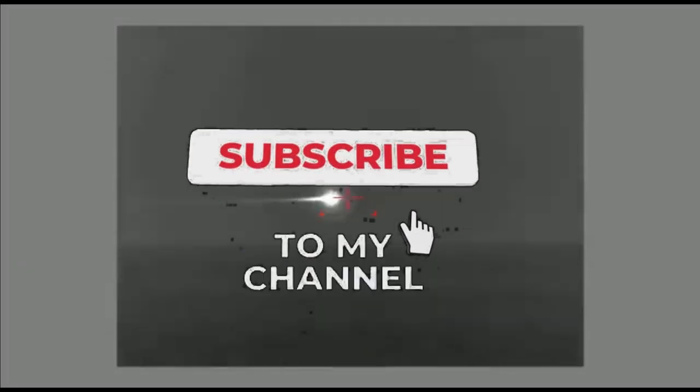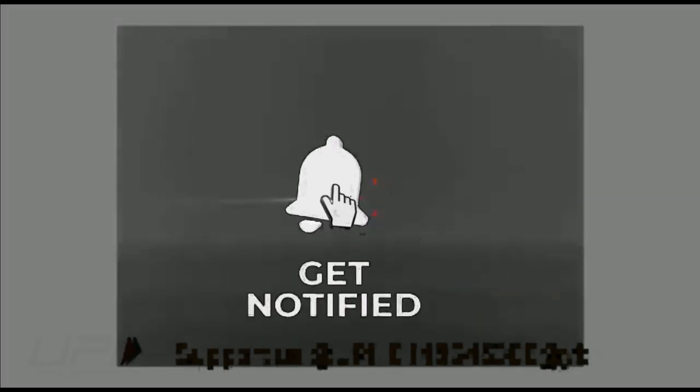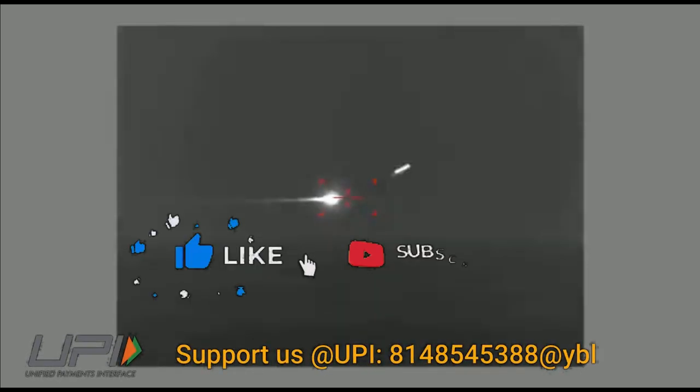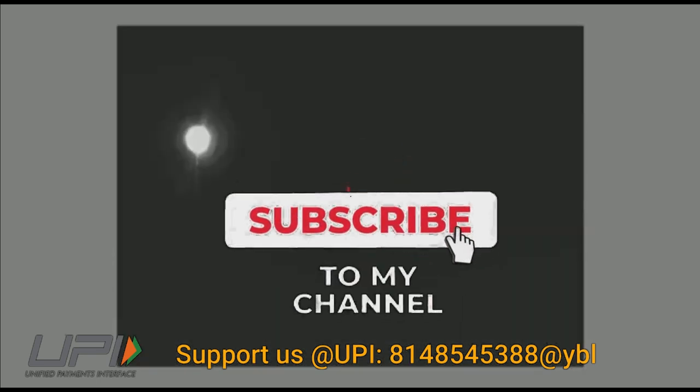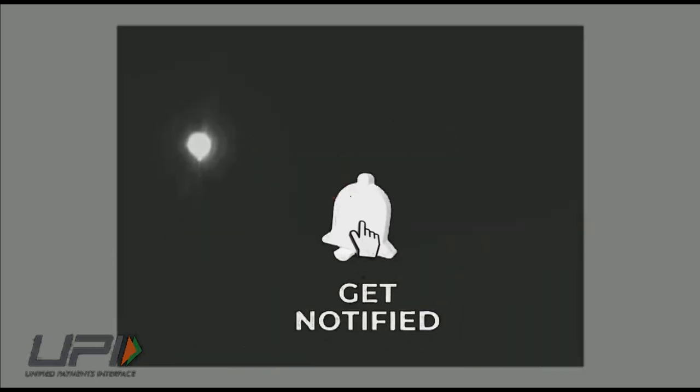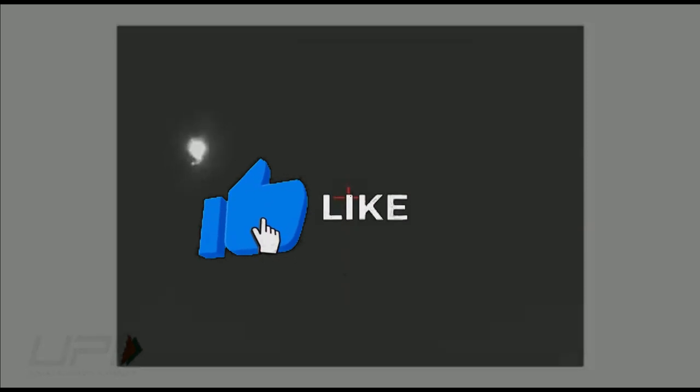This was today's update. Please let us know your views in the comment section. If you liked the video, do not forget to like, share, and subscribe. With this, I would like to say goodbye and Jai Hind. We will be back soon with more interesting developments happening in the defense sector.